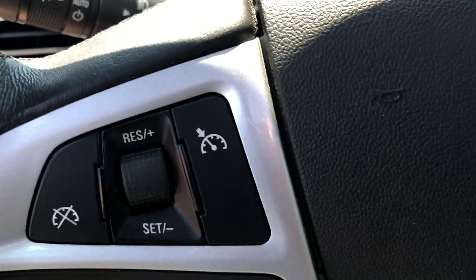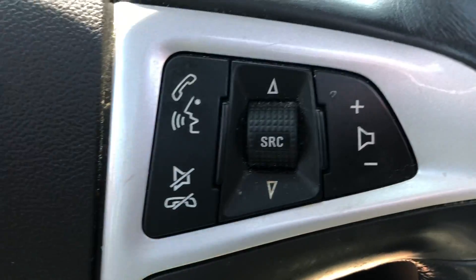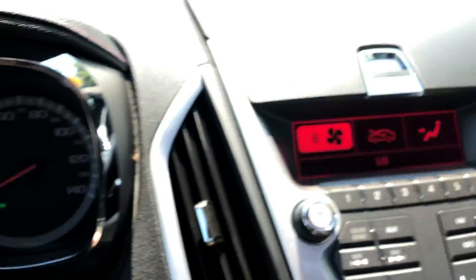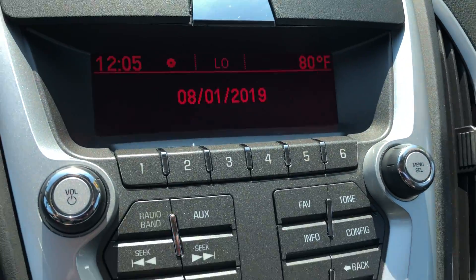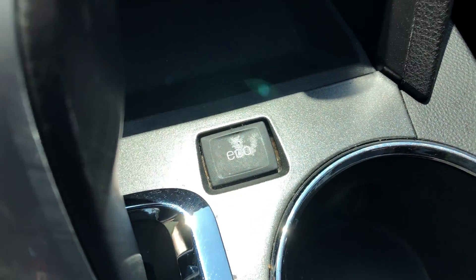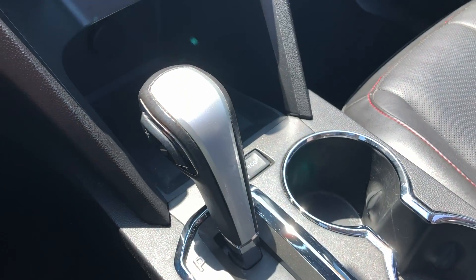On the steering wheel you have cruise control. Over here we have stereo controls along with Bluetooth. Clean instrument cluster. AM/FM/CD audio system. Climate control. Eco drive mode. And the leather-wrapped shift knob.